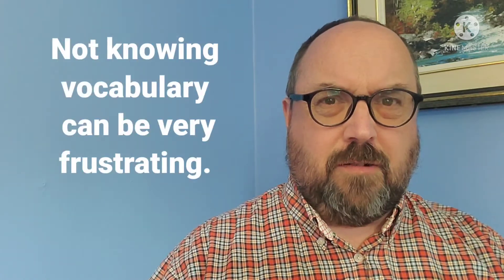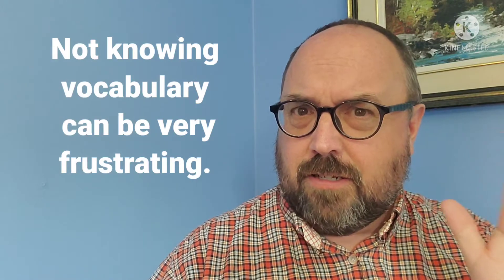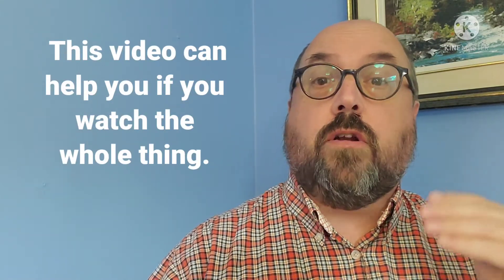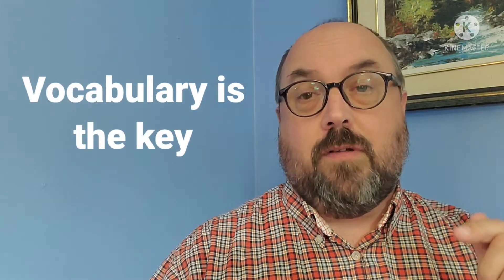I know that students feel frustrated when they hear things — they can hear words but they don't know what they mean, they don't understand what it is. That can really get in your way of whatever you want to try and do, whether you're going to school, traveling, or just want to get better at English. The knowledge of vocabulary can really help you improve.